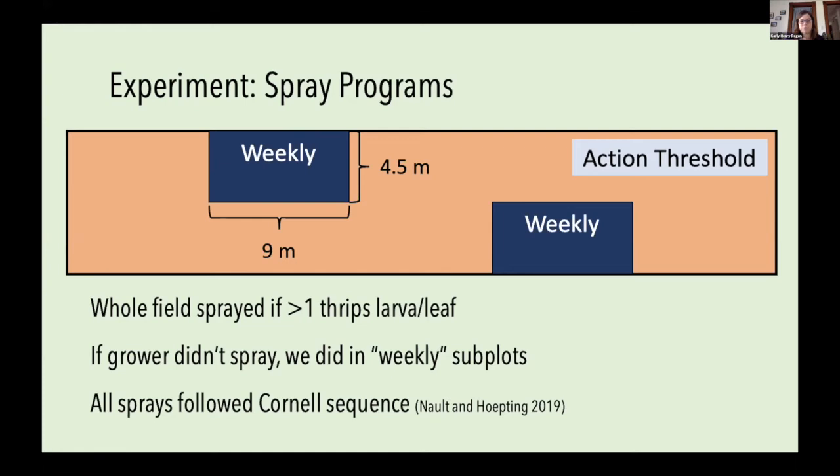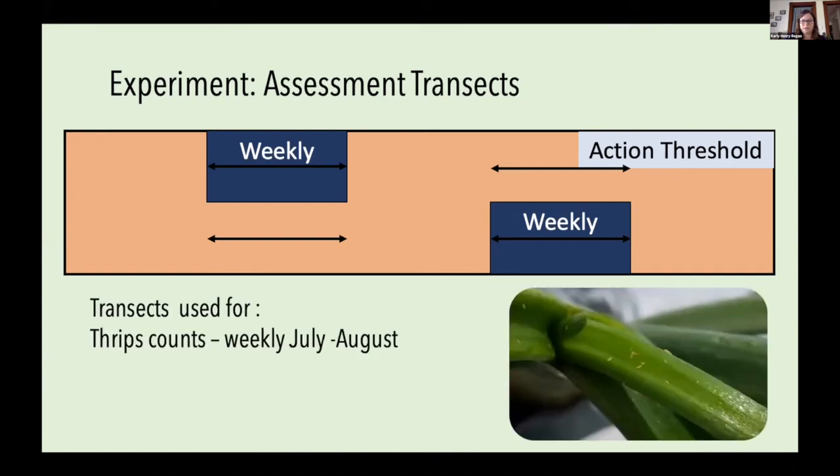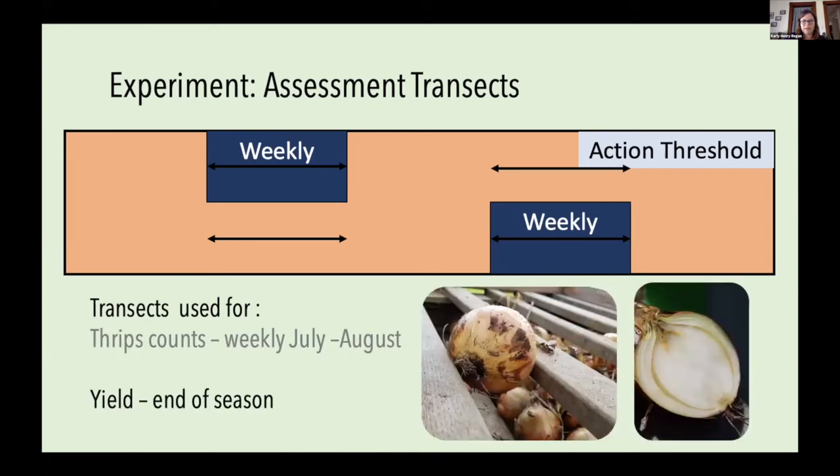So those smaller subplots got sprayed every single week during the main thrips season, while the surrounding area was only sprayed when the grower felt it was needed. All sprays — both our choices and the grower's — followed a Cornell recommended sequence that accounts for rotating active ingredients to slow resistance, the cost-versus-efficacy ratio of products, and any pre-harvest intervals. In each weekly spray subplot, I used a sampling transect paired with a transect outside in the action threshold program — four transects per fertilizer plot — where I counted thrips adults and larvae weekly throughout July and August, and then assessed yield using 100 onions per transect, cutting 30 open to check for bulb rot and adjust marketable yield.